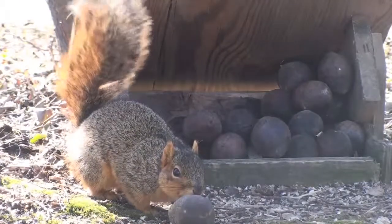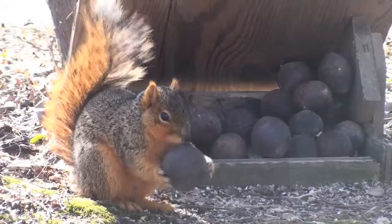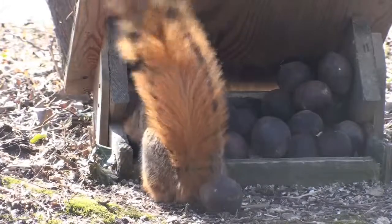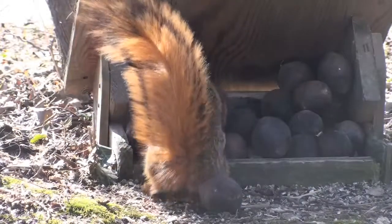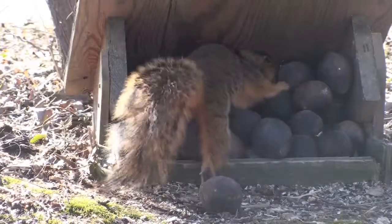Named for its orange tint and large bushy tail, the fox squirrel is the largest tree squirrel native to North America. It is mainly found in the eastern United States, excluding New England, southern Canada, and has introduced populations in several western states.